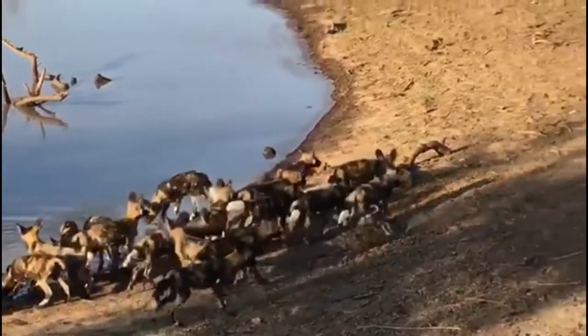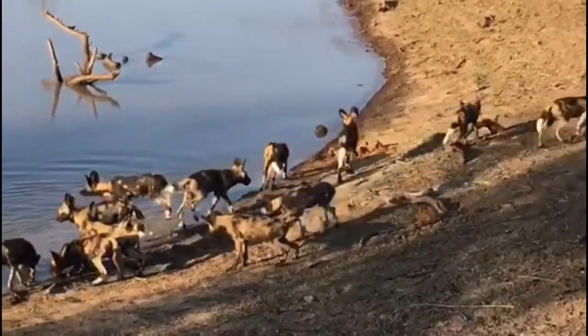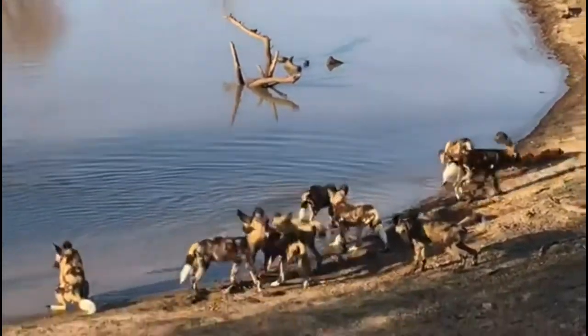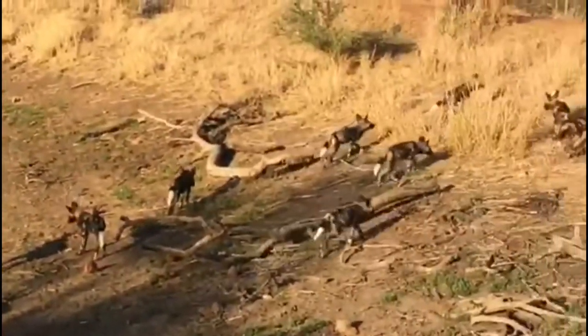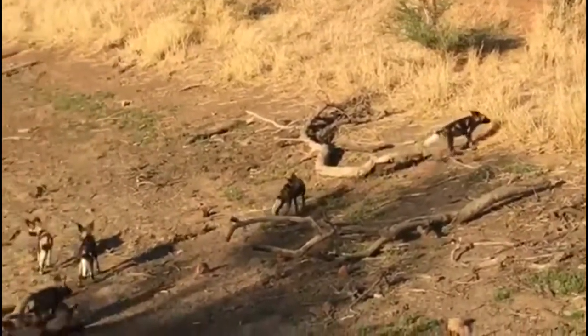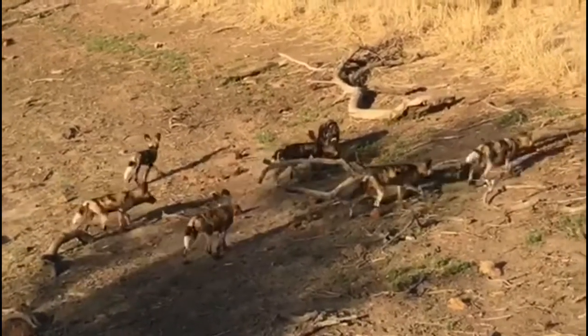With less than 6,000 adult individuals, African wild dogs are listed as endangered on the IUCN Red List. This is due to a range of factors including habitat loss, human-wildlife conflict, being caught in snares as bycatch by poachers hunting for meat, and infectious diseases like canine distemper and rabies.